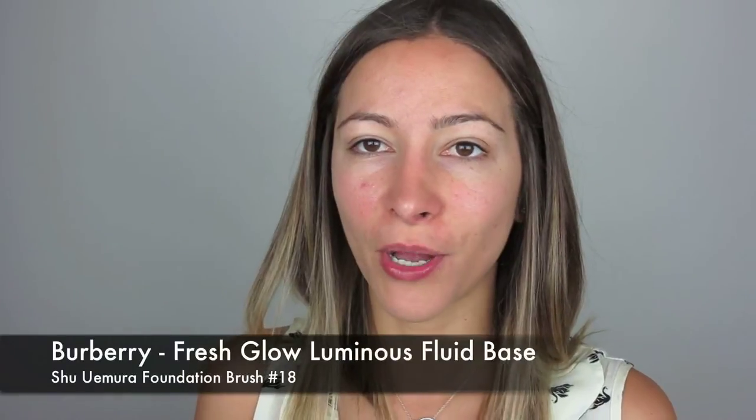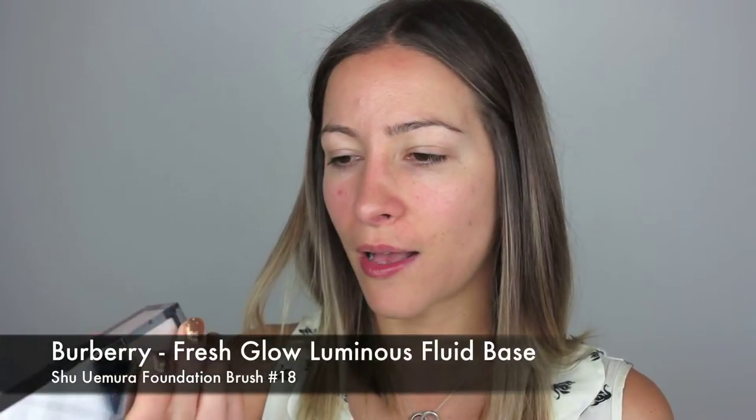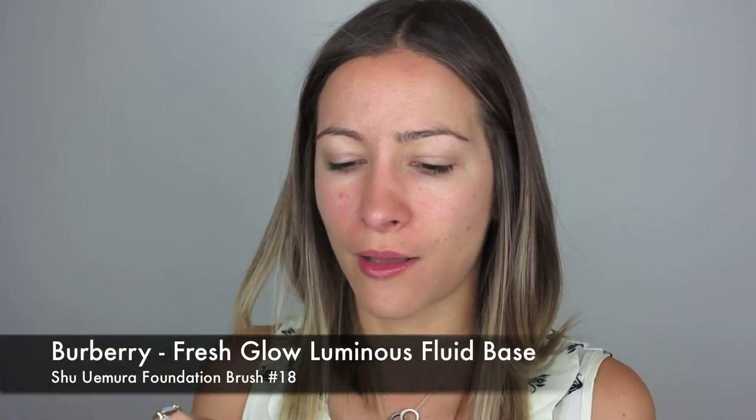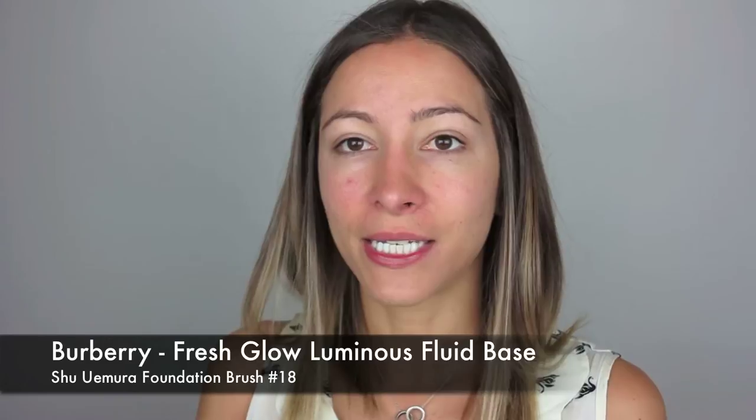I'm going to use plum colors today from a Christian Dior palette which I've depotted into my own palette for easy travel. These are Christian Dior but you can choose any plum colors. I'm also going to use a cream base from NARS underneath. And I'm going to start off by using my Burberry Luminous Fluid Base — it's a beautiful primer — so I'm going to use that one today.